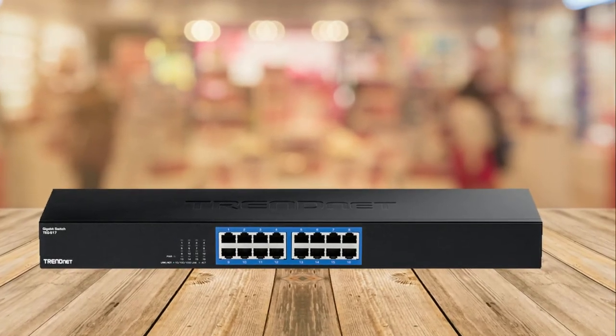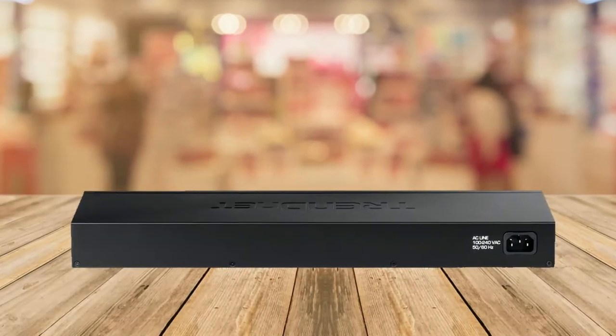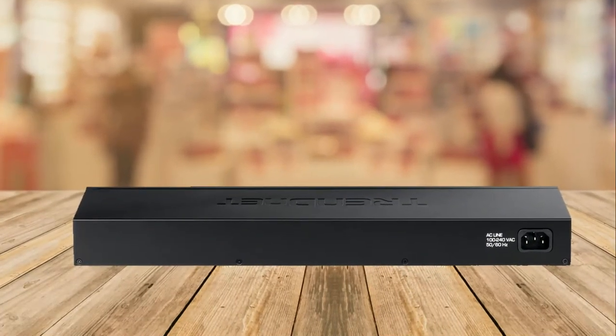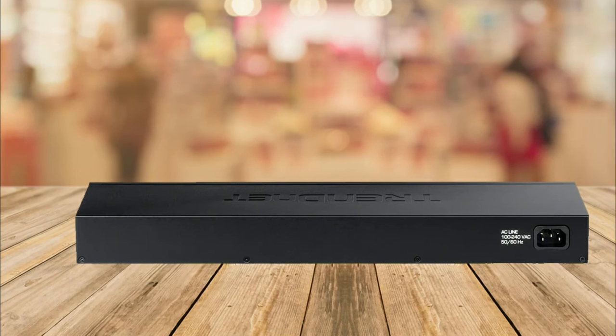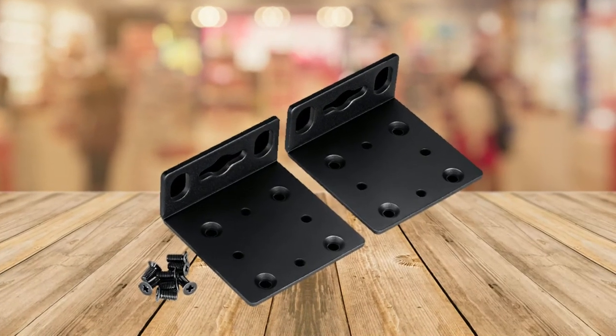LED indicators: the LEDs convey power, link, and activity. The switch features 16 Gigabit Ethernet ports. Jumbo frame support sends large packets or jumbo frames up to 9KB for increased performance.